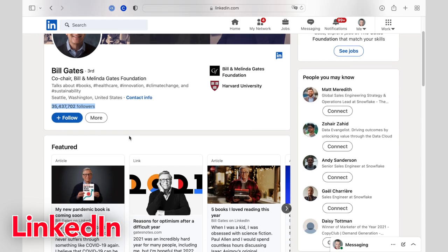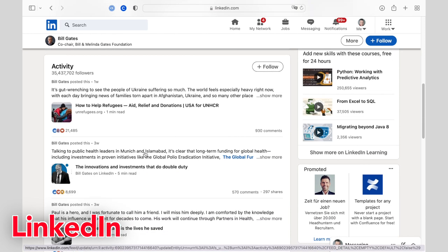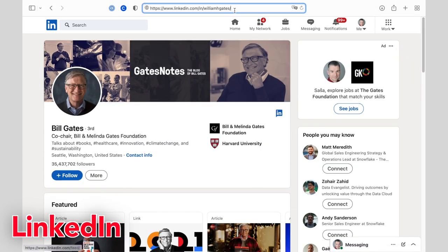Most recruiters will actually look you up on LinkedIn even before reading your CV. Is your LinkedIn profile up to date? Are you posting your own content or commenting on other people's content? And how well are you connected with people from your industry?